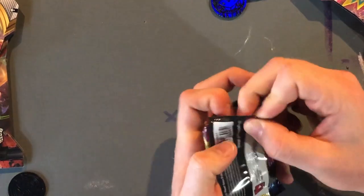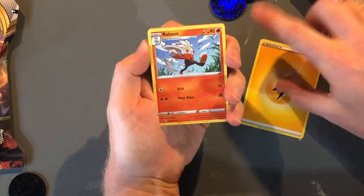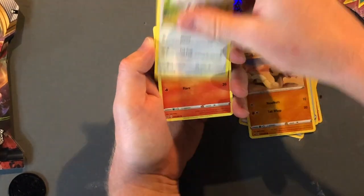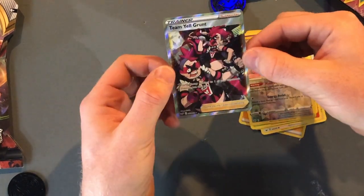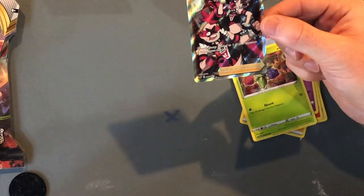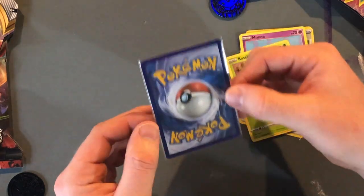I'll go ahead and start off with one of these Sword and Shield packs, see what we can get. We actually haven't been opening a lot of Sword and Shield lately — this is the base set. Lightning Energy, a little fire rabbit, a guy hitchhiking, a computer, a snake, a mouse, a little foxy, some yarn, a flower lady, a Cinccino. Hey — Team Yell Grunt! Is that the full art? Yes it is — number 202 of 202. Very cool. That's the reverse holo, and that's a rare as well. Very cool.